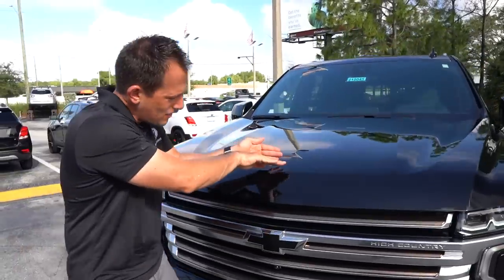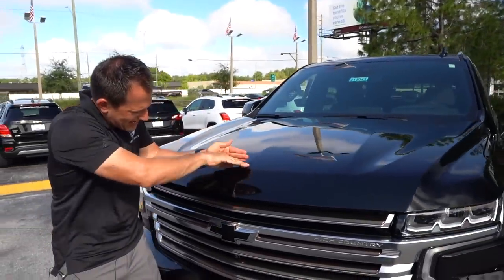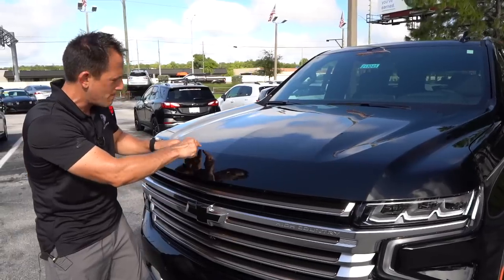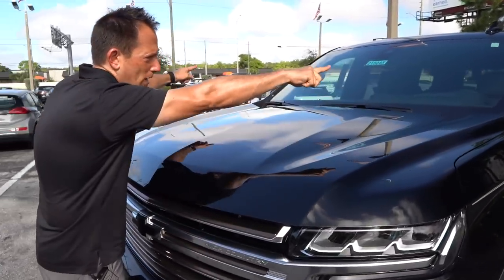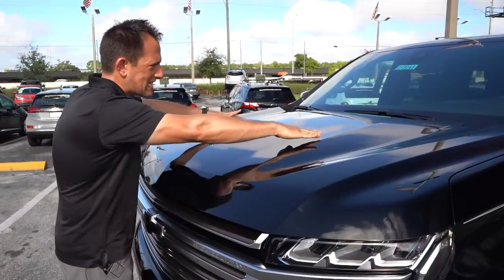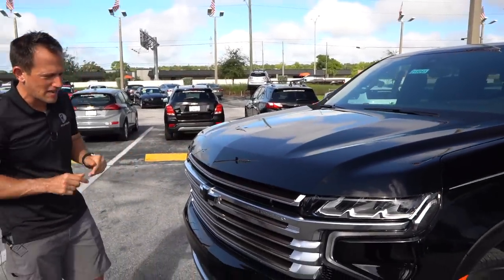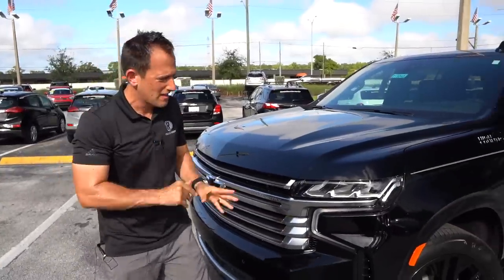When we get up onto the hood, you can see how it has a nice crease and folds down into the top of the grille. You have some interesting body lines — a crease that goes all the way toward the A-pillars, a raised section in the center, and then a nice little peak. I like what they did with the new Tahoe.